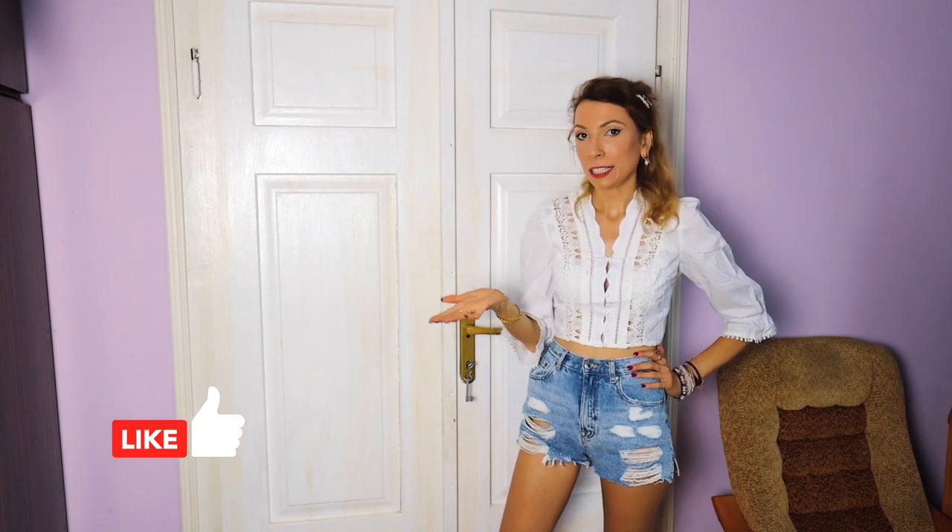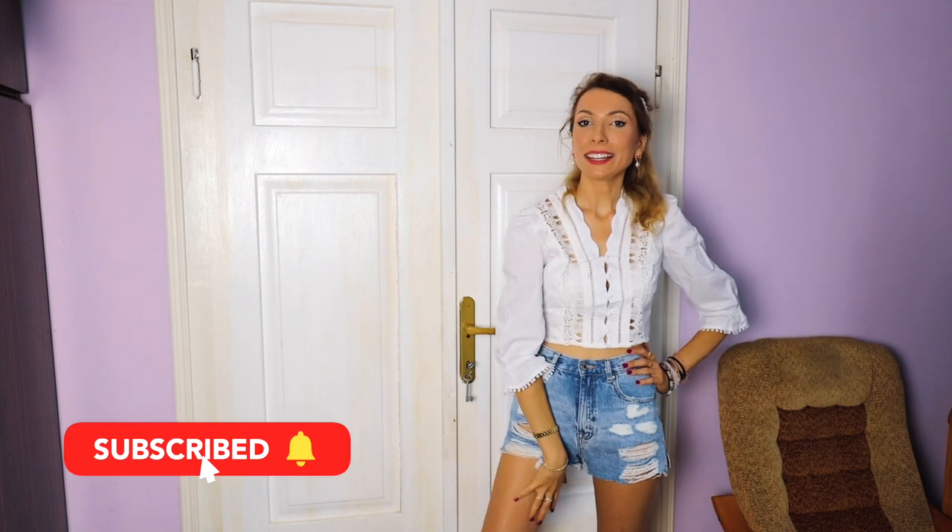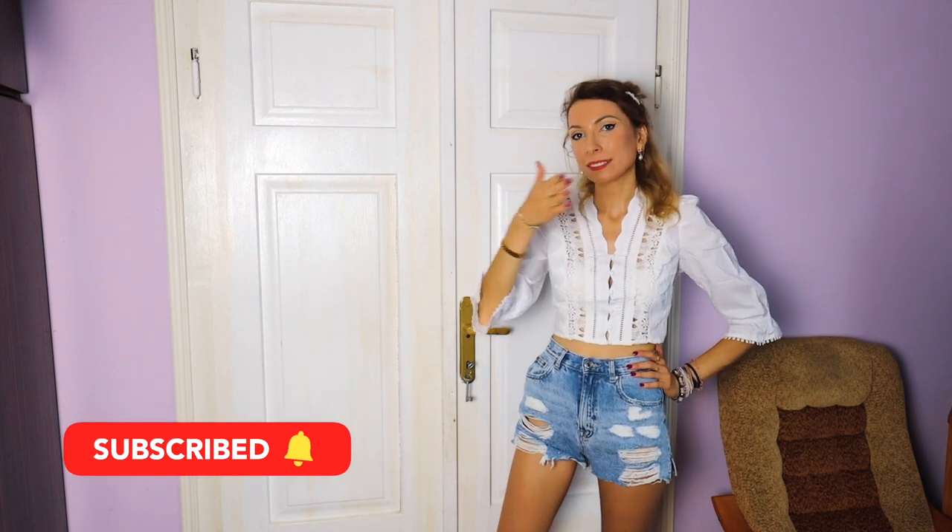That is it for today — thank you guys so much for watching this haul, I hope you enjoyed it. If you enjoyed this video please like it so I know you'd like to see more in the future. Please subscribe if you haven't already, and I'll see you in my next one. Bye!